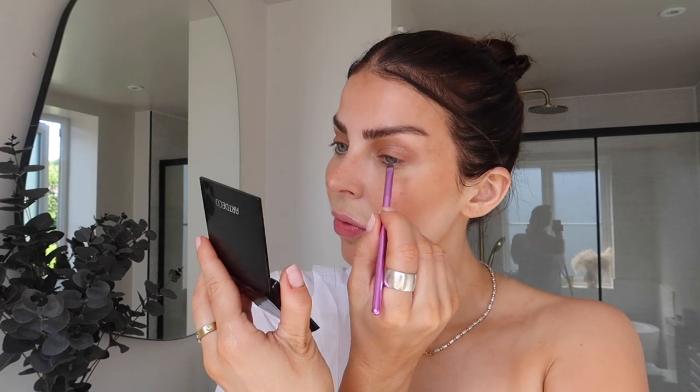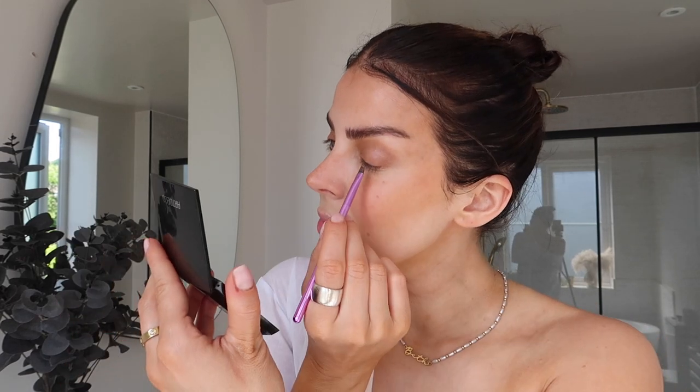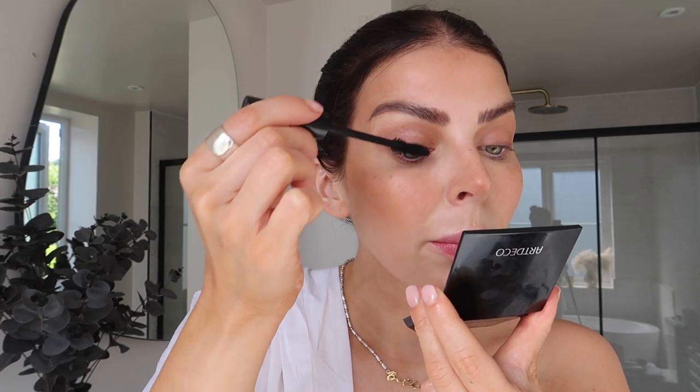Use this dark brown eyeshadow color just to very subtly line my lash line — really subtle. And I'm going to use the Art Deco Twist for Volume mascara. It's so perfect for giving really nice long lashes without being clumpy, and it just looks super natural.